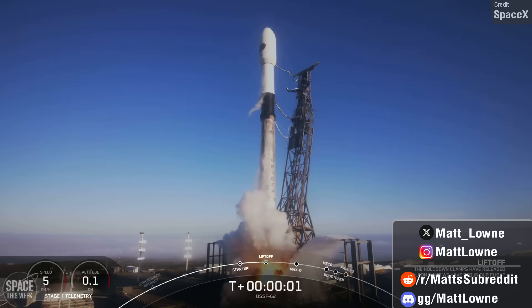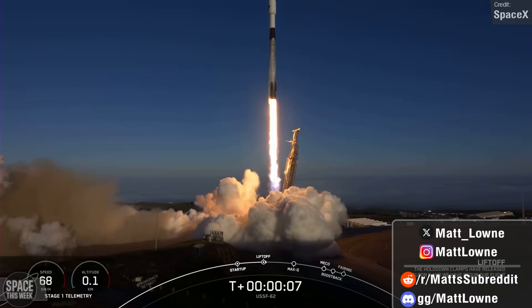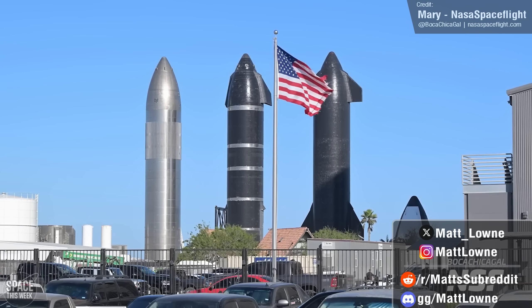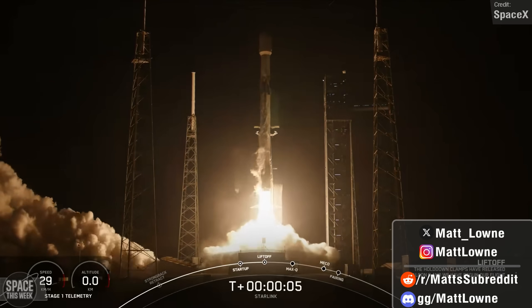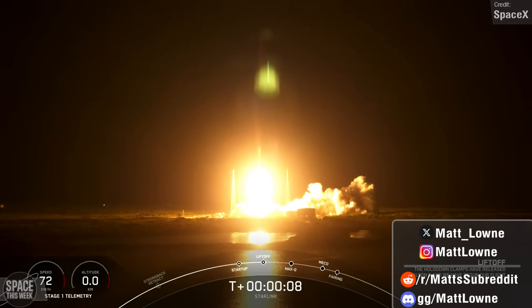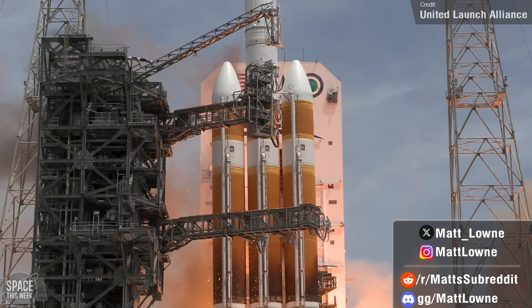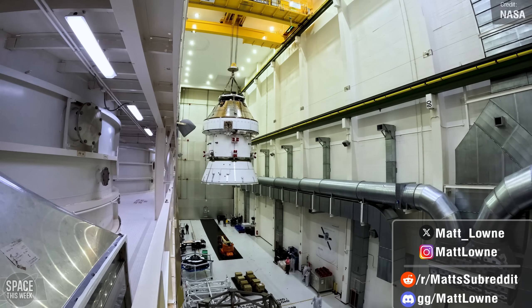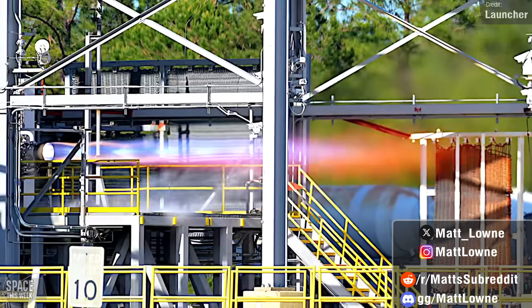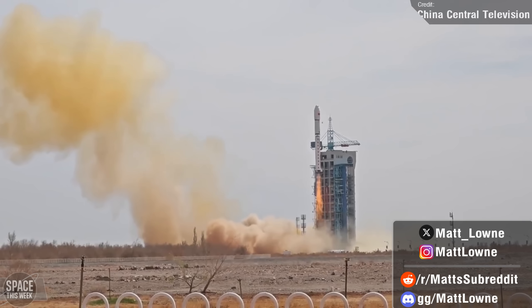Welcome back to another installment of Space This Week, and this is looking to be one of the biggest episodes I've done in a long time because so much happened last week. We once again have lots of Starship progress to talk about as SpaceX prepares for Flight Test 4, as well as celebrate a major achievement made by SpaceX's Falcon 9, with Booster 1062 completing the first ever 20th launch and landing of a Falcon 9 first stage. In other news, United Launch Alliance retired its legendary Delta family with the final launch of Delta IV Heavy, NASA shared new footage of Europa Clipper and Artemis II's Orion spacecraft, Launcher conducted an extremely efficient engine test of their E2 engine, Roscosmos conducted the first ever launch of Angara A5 from the Vostochny Cosmodrome, and a whole lot more.